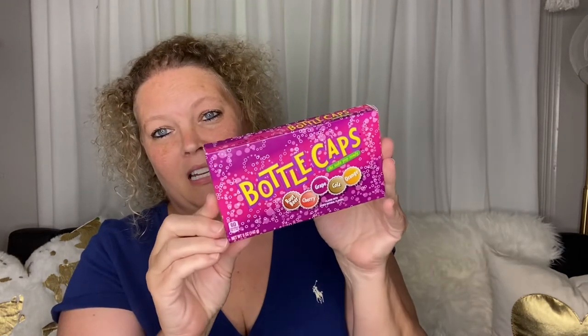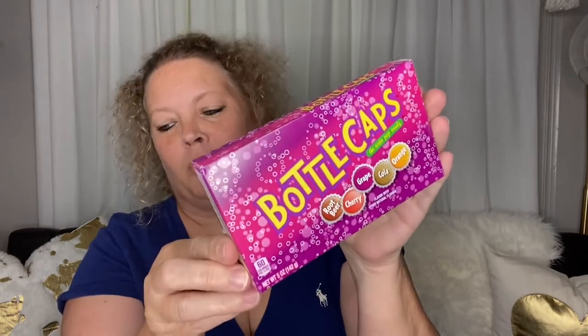Got some old school Bottle Caps. I want to include these in a gift I'm putting together, so this is fun. Root beer, cherry, grape, cola, and orange — a little bit of retro-ness right there.